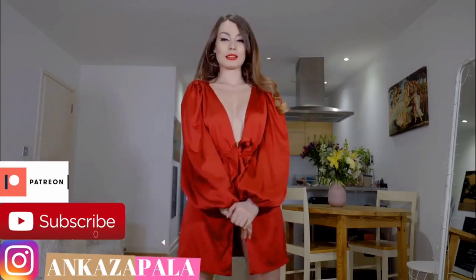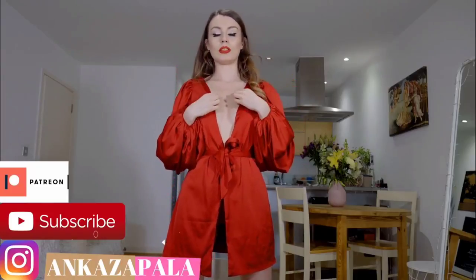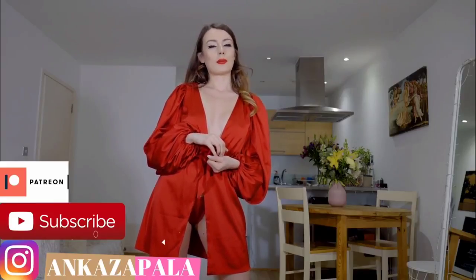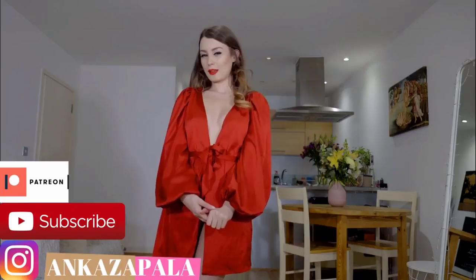And yeah, that's all for today. I hope that you enjoyed it. I will put the link to Ooh Polly in the description, also links to my Patreon, Instagram, and shop where you can buy my content. Okay, thank you for watching, bye!